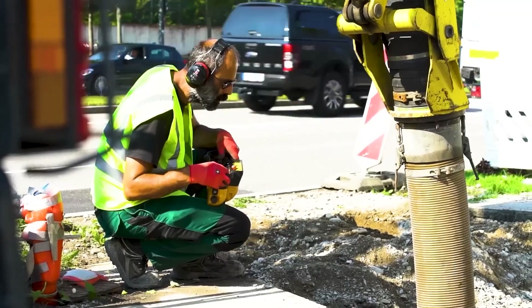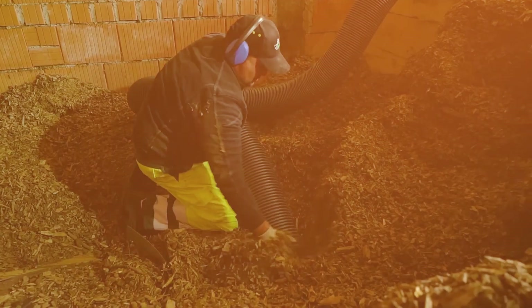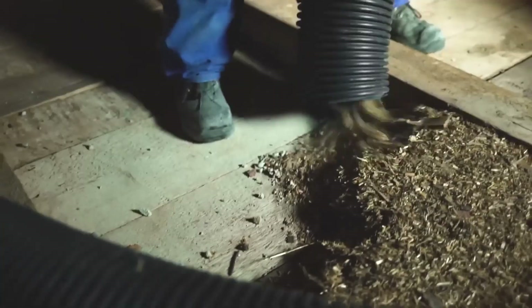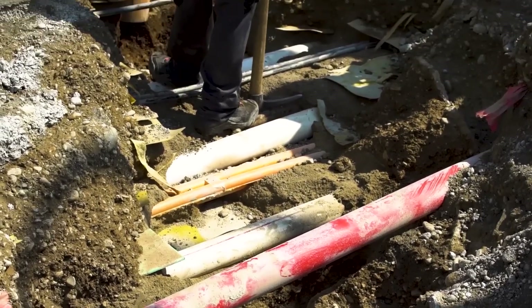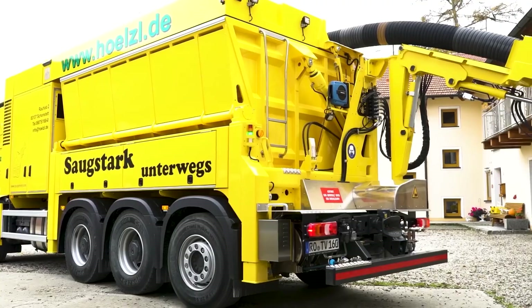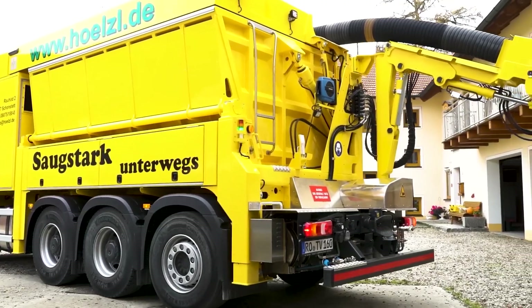Whether it's used in construction, pipeline repair, or emergency response, this incredible machine handles tasks with precision and efficiency. It gently removes tree roots, clears construction waste, and even aids in tunnel excavation. If vacuum cleaners have been indispensable in homes, why not scale them up for industrial use?